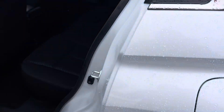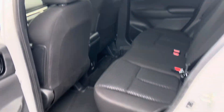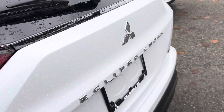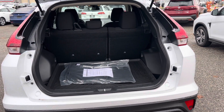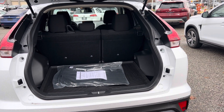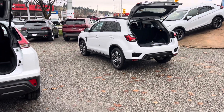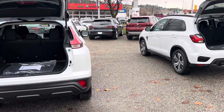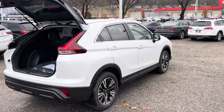Coming around to the back — very similar situation. And then in the cargo area, it's just a little bit larger. You might not be able to tell from the camera angle, but it's just a bit of a larger vehicle — I think by about maybe 6 inches. But that's the Eclipse Cross.